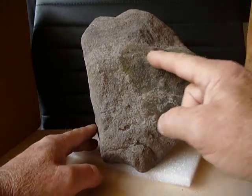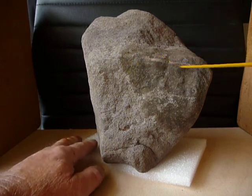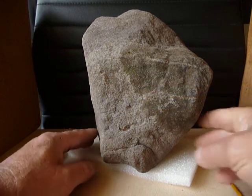When I turn it, you'll see these lines across. See these lines? When I turn it over you'll see them — they come up here. I'll get more into it, but see if you can see anything from there.